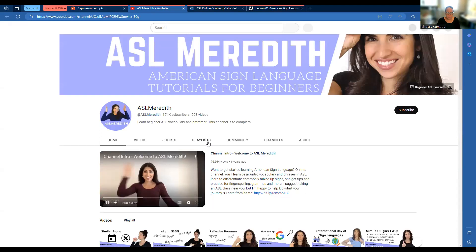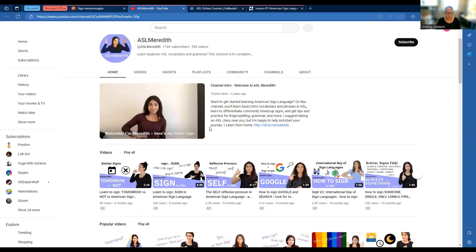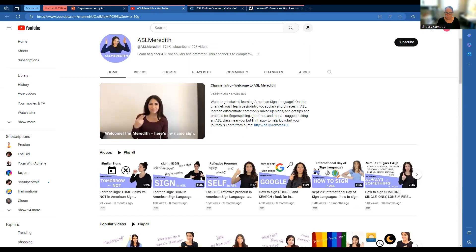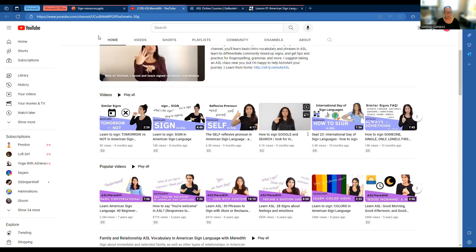ASL Meredith is also free, and this is going to be a YouTube channel. She gives a little blurb about basic intro vocabulary and phrases, some tips about signs that get mixed up, tips for practice, fingerspelling, grammar, and more. So this is ASL Meredith.